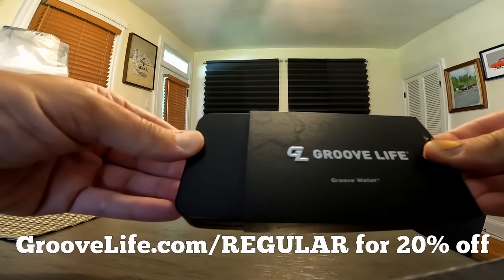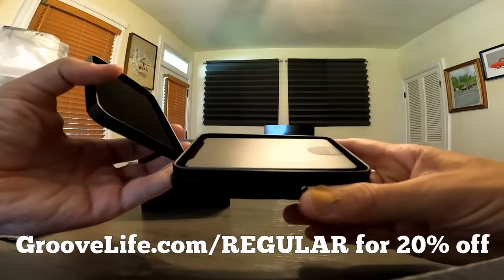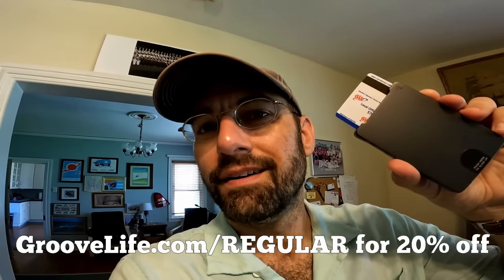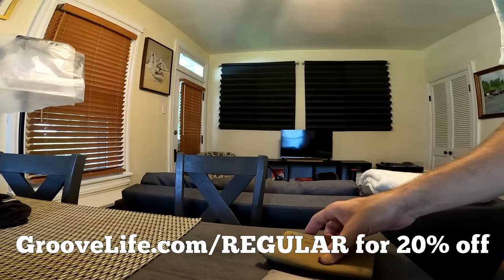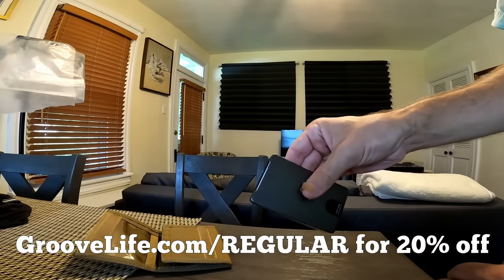Flick it open and it'll fan out up to six cards beautifully. It's durable. It's made of high-quality aluminum — it's unlike any wallet I've ever seen. Do they stand behind it? Yeah. 94-year no BS warranty. This is the last wallet you're ever going to need. Makes you look professional too. Checking into a hotel? You pulling out an old trifold like mine? No. Use this.